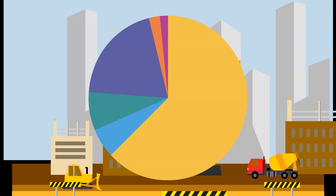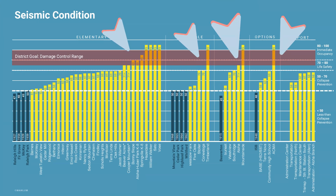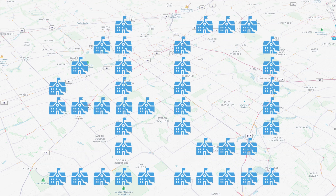Part of the bond money would go to seismic upgrades in school buildings. Take a look at this graph: 13 of our 53 schools currently meet or nearly meet the district's goal for damage control, leaving 40 of our schools that don't meet the district's standard for earthquake readiness.